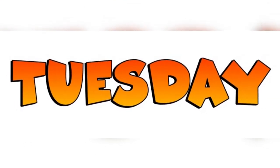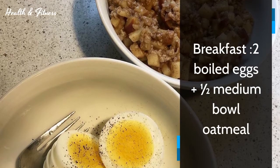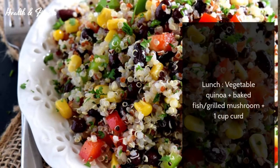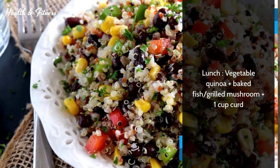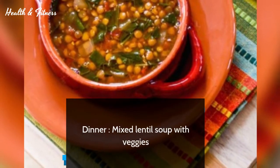Tuesday. Breakfast: two boiled eggs plus half medium bowl oatmeal. Lunch: vegetable quinoa plus baked fish or grilled mushroom plus one cup curd. Dinner: mixed lentil soup with veggies.